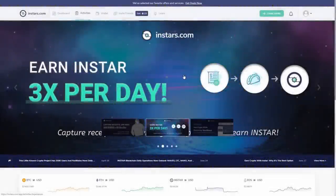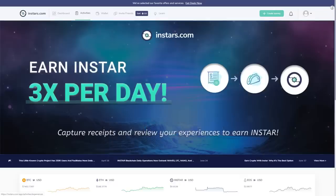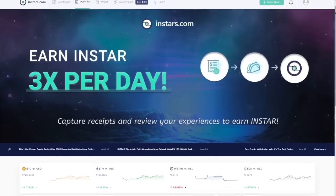Now let's get into this super offer that Instars have prepared for you. It's about receiving free Instar coins for receipts that you have from, for example, breakfast, lunch, or desserts, etc. I will show you everything in just a second.